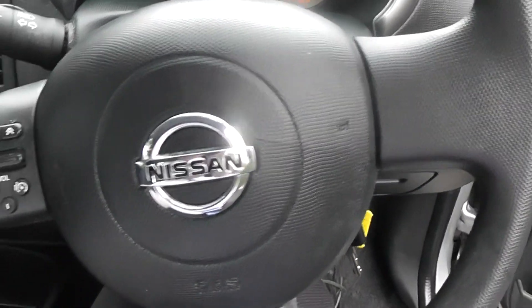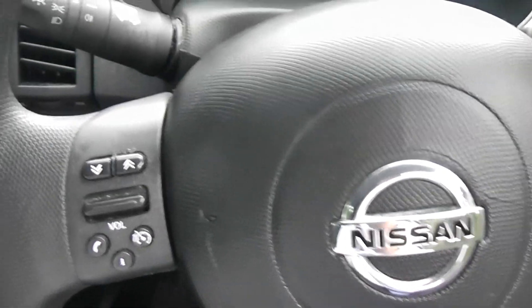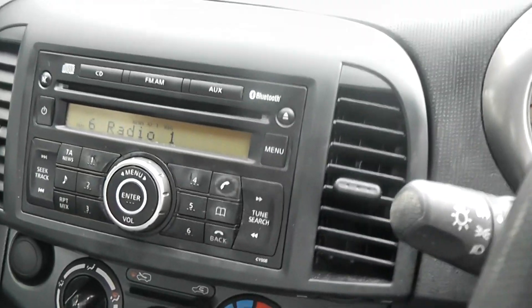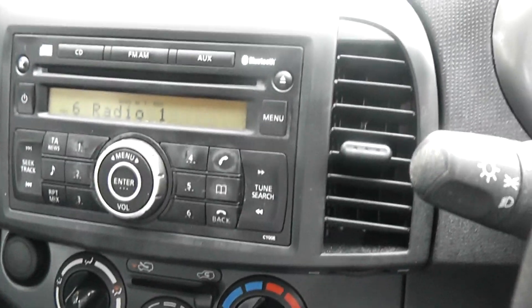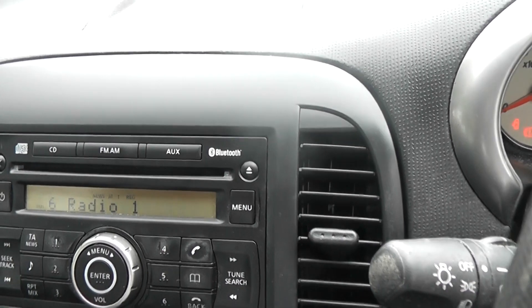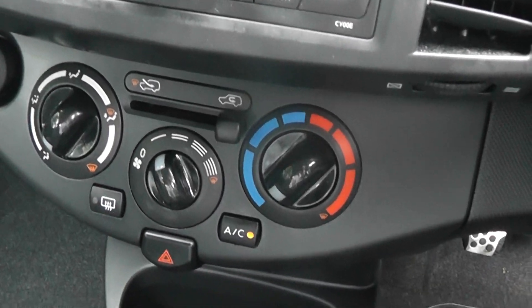The steering wheel has mounted controls for the audio system. And here is the audio system — it's got Bluetooth connectivity and a CD radio. It also has manual aircon.